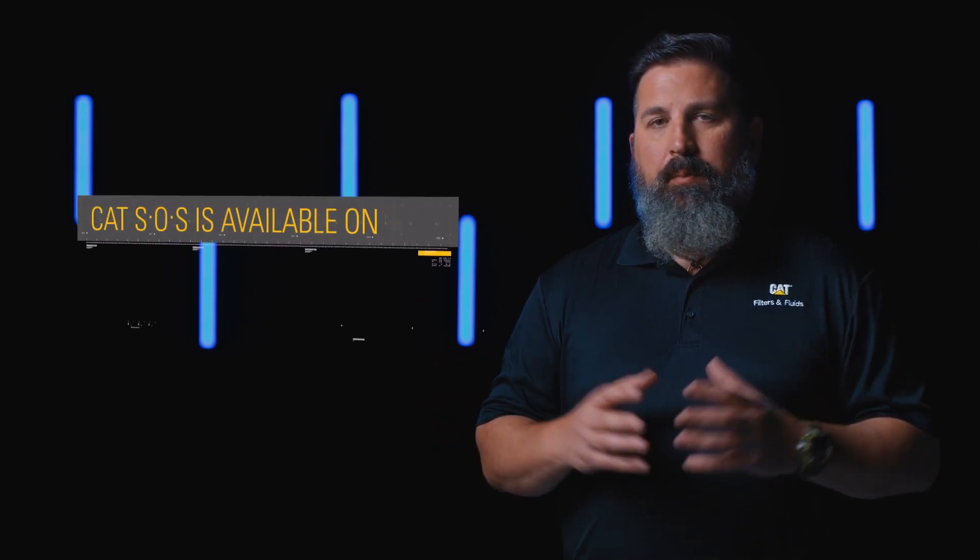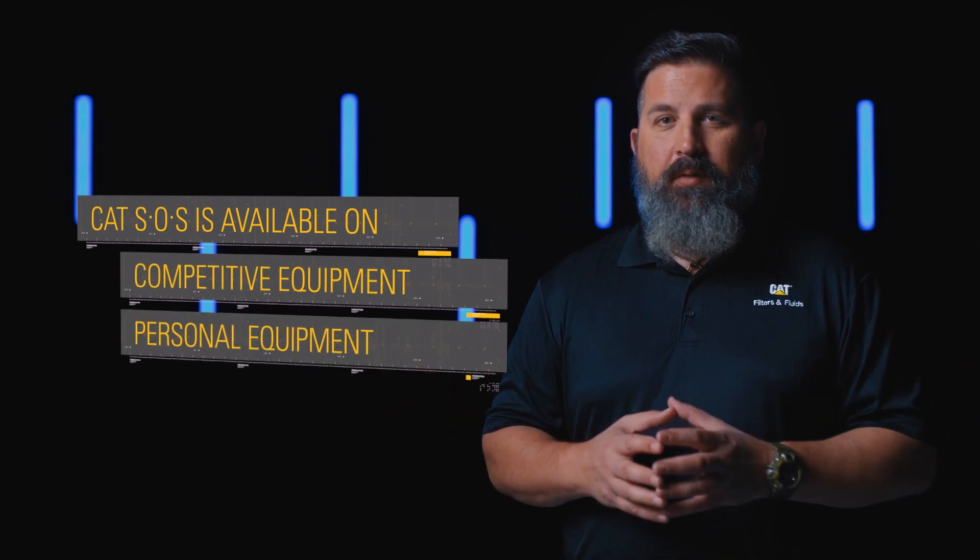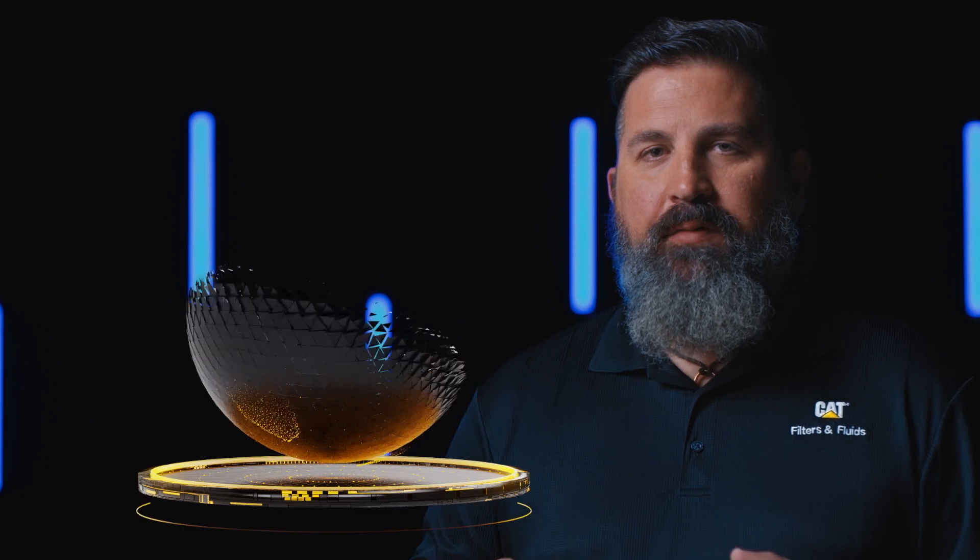Caterpillar is able to do scheduled oil sampling, or SOS, on competitive pieces of equipment, on personal pieces of equipment, or even personal vehicles. One customer has every piece of equipment they own done, but also has all their personal vehicles on an SOS every three months.